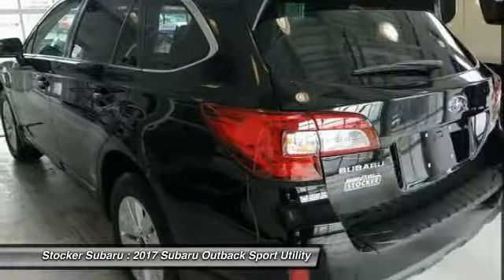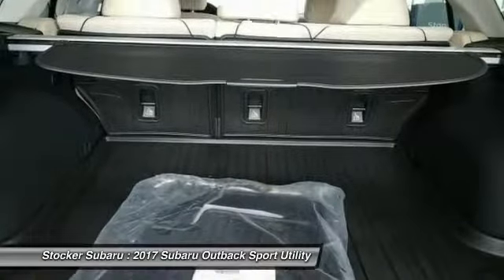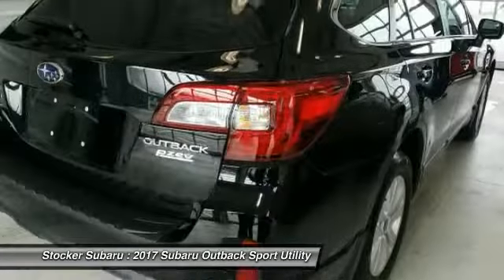All-wheel drive, steering wheel audio controls, backup camera, Bluetooth, leather-wrapped steering wheel, and adjustable steering wheel.